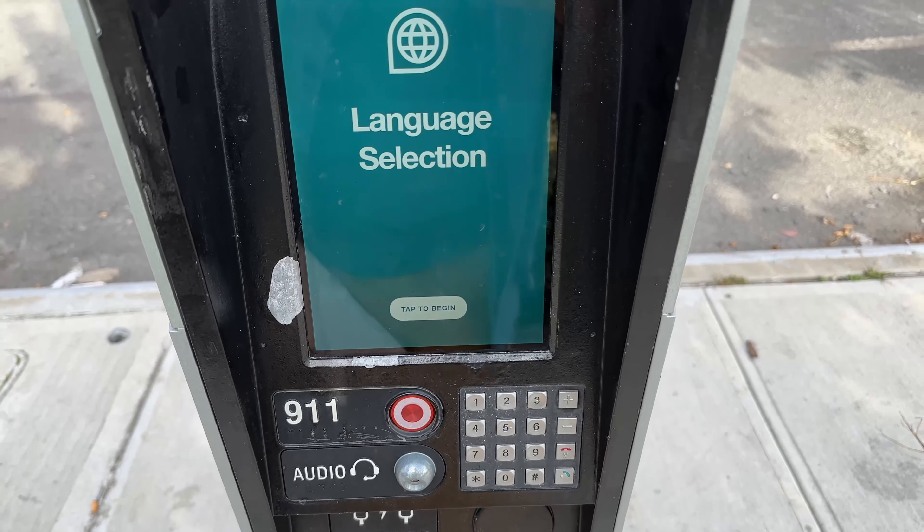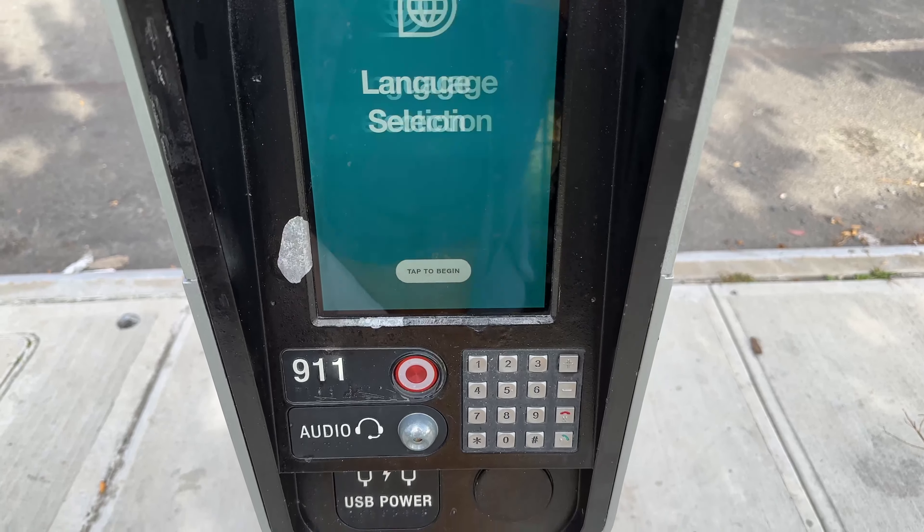By the way, you can also call anywhere from here for free and charge your phone. A little caveat: I wouldn't send any super private information, but otherwise download and upload the hell out of it.